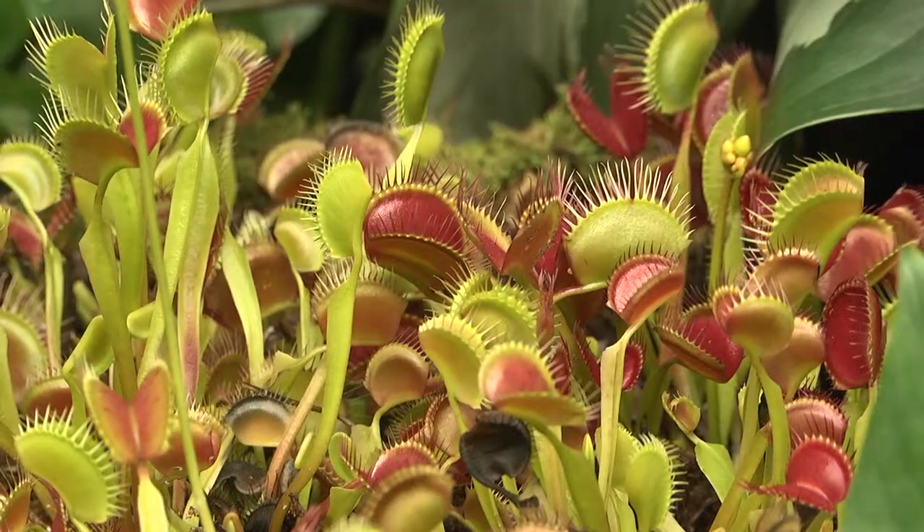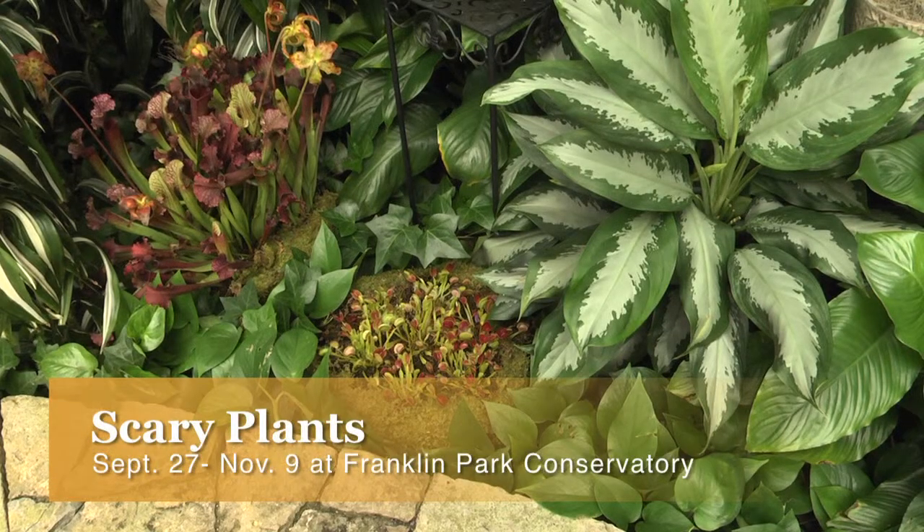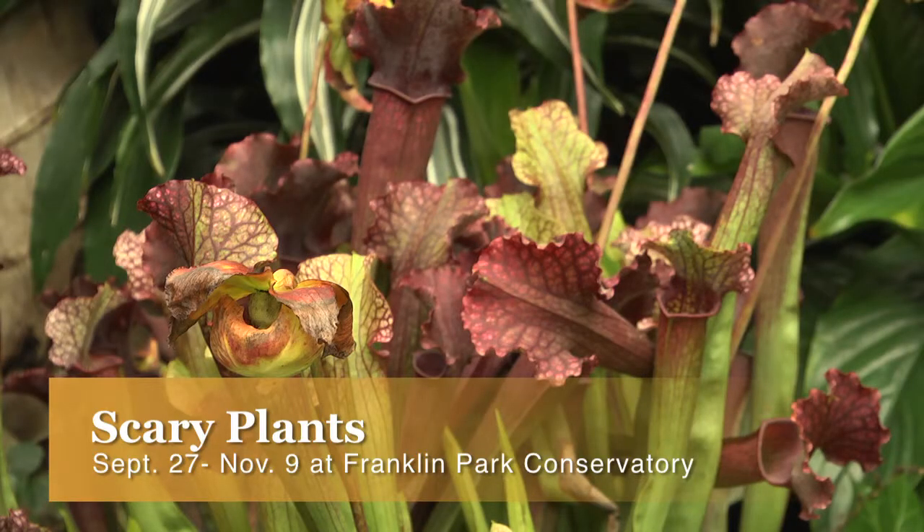Plants are alive and they can move and they interact with their environment, and it kind of gives people a whole new perspective of what plants can be and what the plant world is really like.